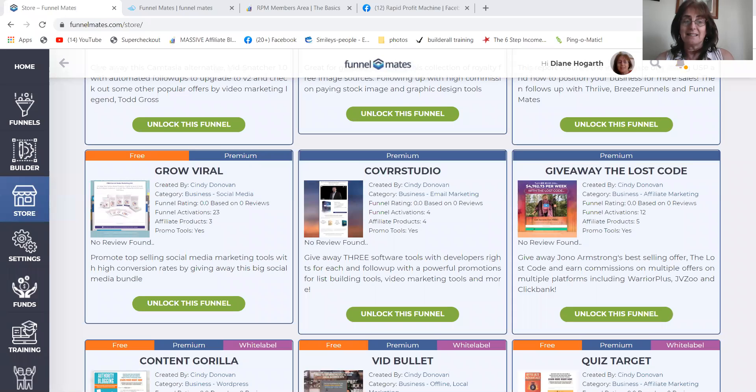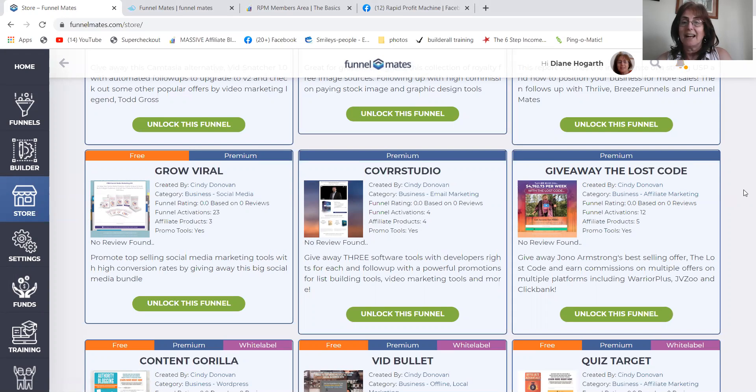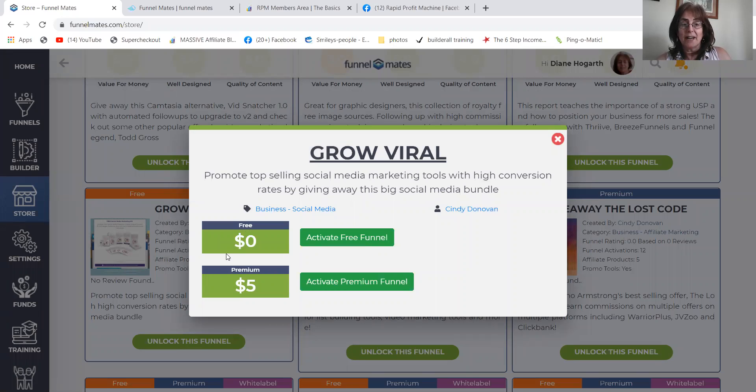I'm inside Funnel Mates and I'm inside the store. There are quite a few new products in here. But if you want to unlock, for instance, that funnel there by Cindy, you can unlock that one. Now, if you want to pay $5, you can, and then you get all the leads for yourself. If that's a premium one, you can put a free one here or a premium. You can take it for free and you get all the leads but you share them with the owner. Or you can pay $5 and you keep all the leads.